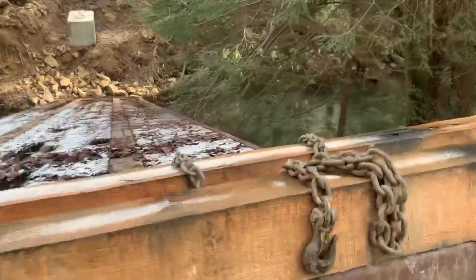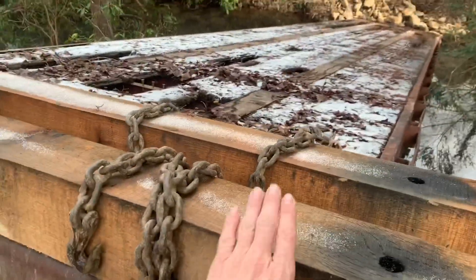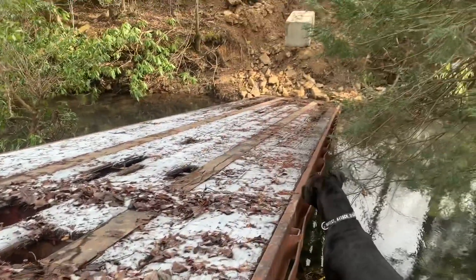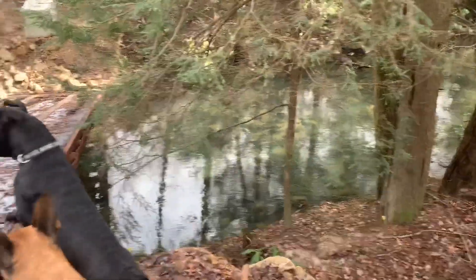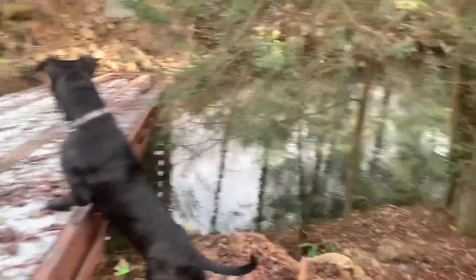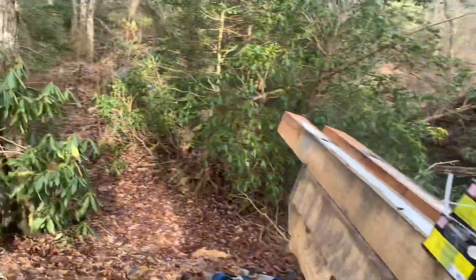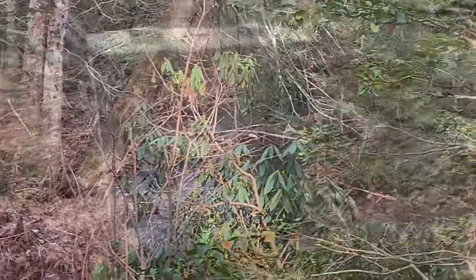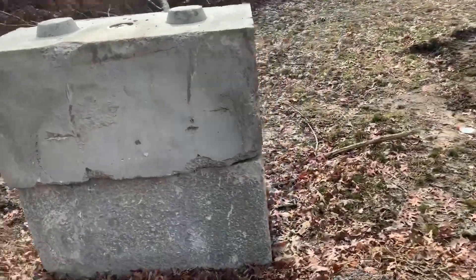Then we can finish with all of the beams going across the bridge. Look at that gorgeous water — it's probably two and a half to three feet deep down there right now. We've got a couple more blocks stacked up here, so we want to make sure the bridge is on solid footing.